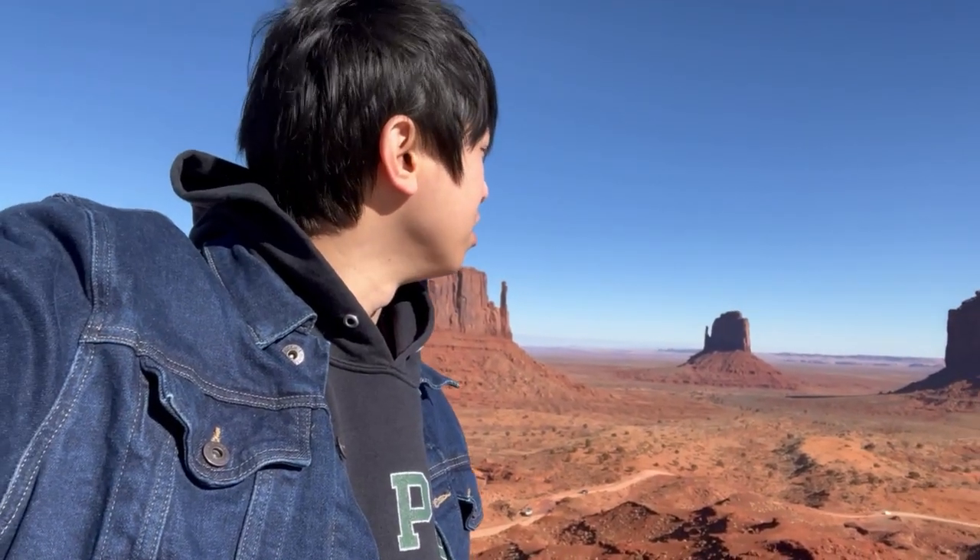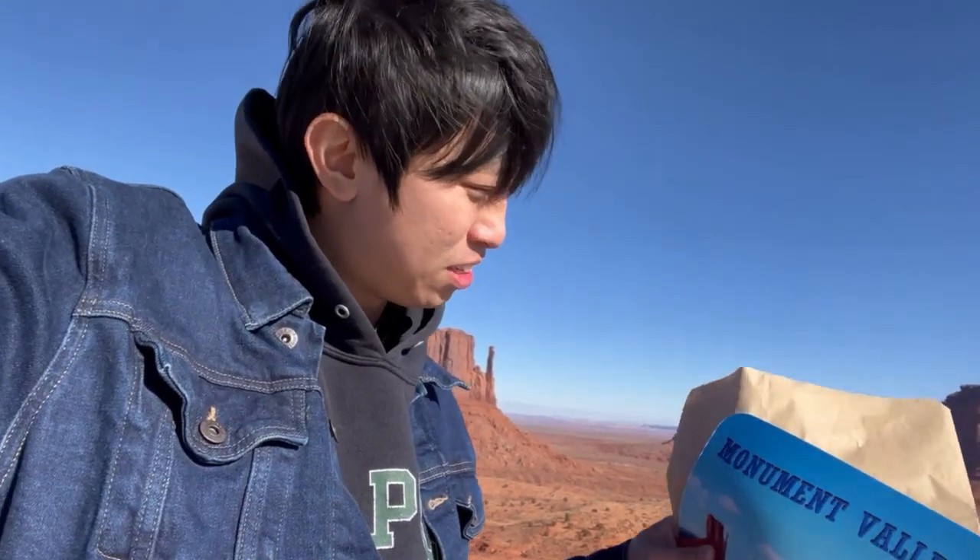Hello everyone! We have just made it to Monument Valley. Put on extra clothing because it is very cold — it's like 3 degrees right now. But this is the iconic Monument Valley. You see it in all the Windows screensavers, and it's just like the picture. It's right here.